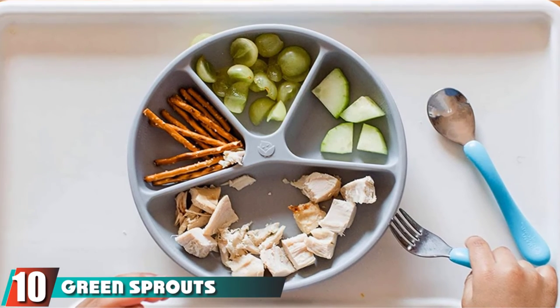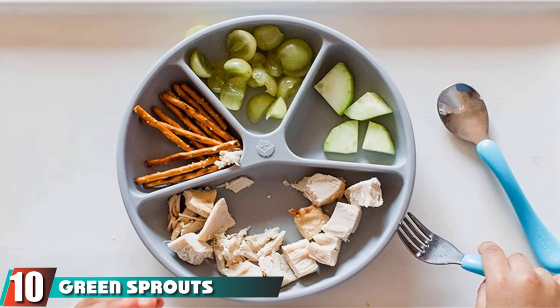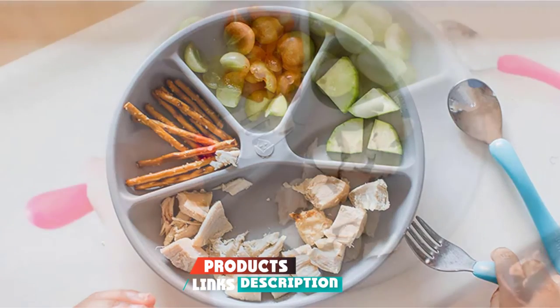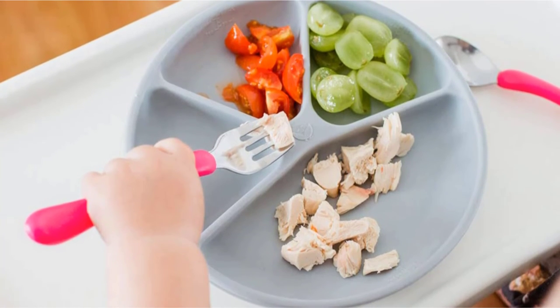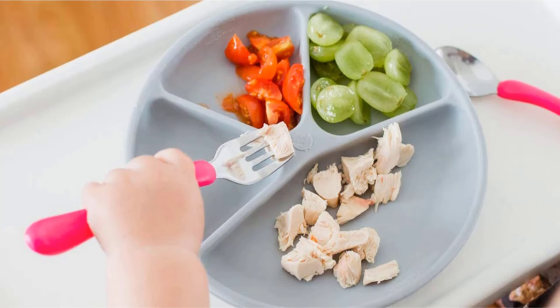Finally, the number ten position is dominated by Green Sprouts Learning Plate. The plate is designed with a suction base to keep it in place. Its unbreakable silicone material is heat-resistant and dishwasher-safe. Free of BPA, PVC, and melamine, the plate has five compartments to measure food portions and quick-release tabs.